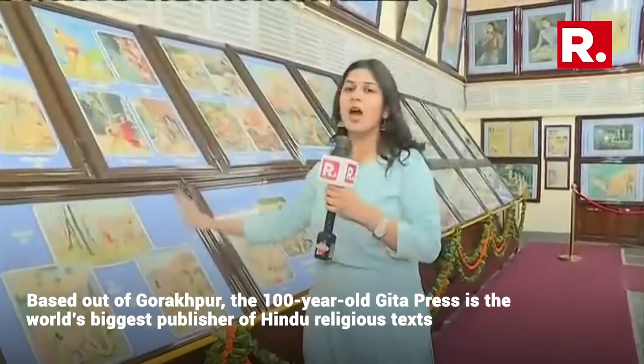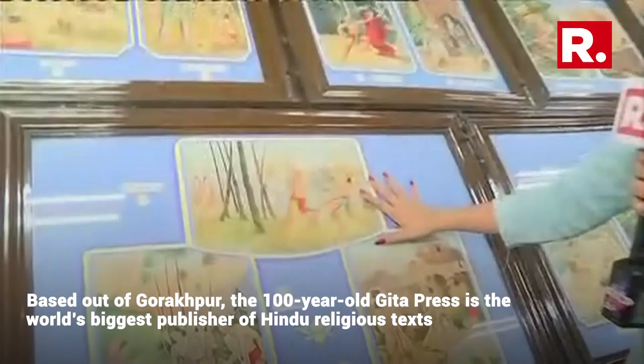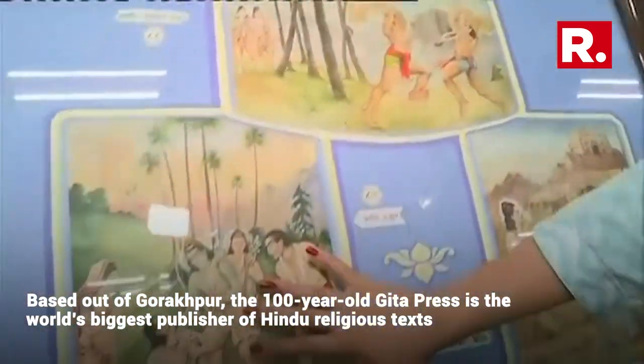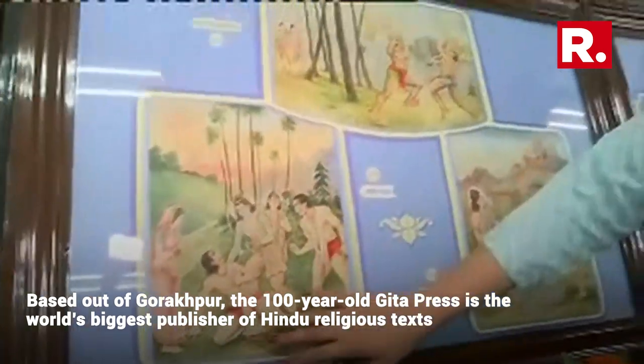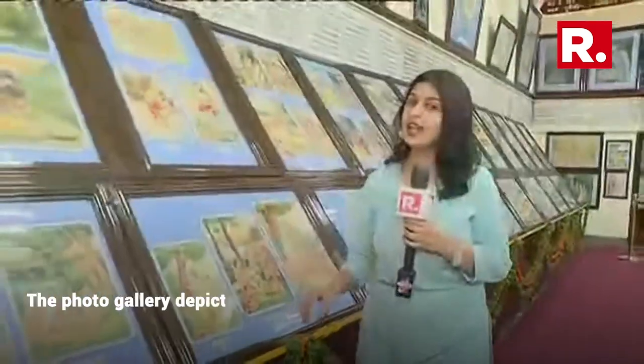What you see right now is the Ram Leela. In one of these pictures you have Lord Hanuman, then you have Lord Ram, Lord Hanuman, and Lord Sita. All of these are actually depicting the Vanvas — the exile situation when Lord Ram had gone to exile.